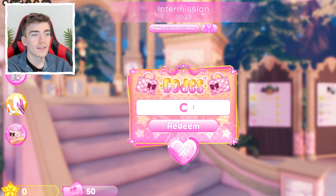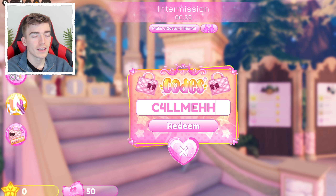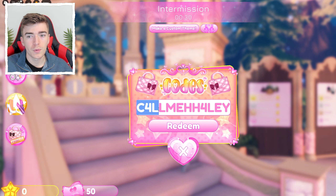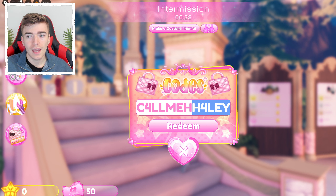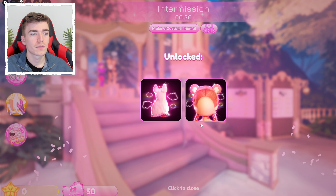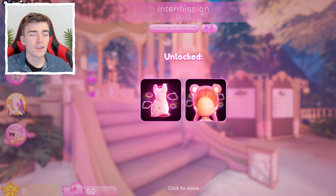The next code uses both numbers and letters: EC4LLME-HALEY — E, C, then the number four, then L, L, M, E, then double-H, then the number four, then L, E, Y. It spells 'call me Haley' where the fours replace the letter A. Press redeem. I'm not sure who this is — probably a staff member or YouTuber.